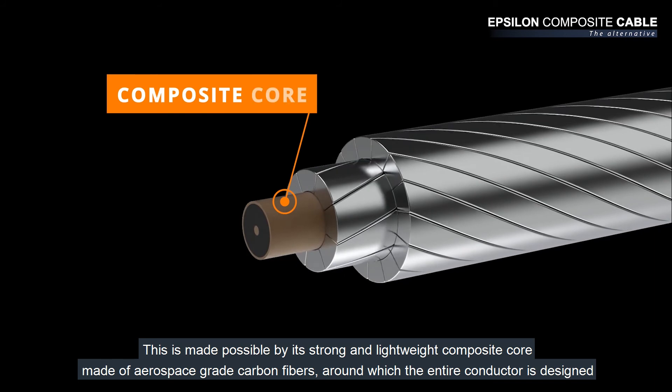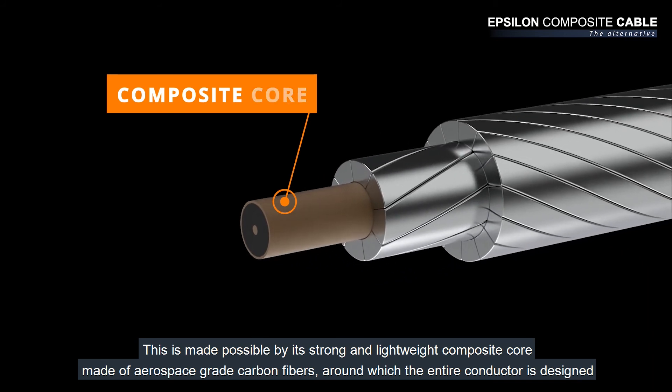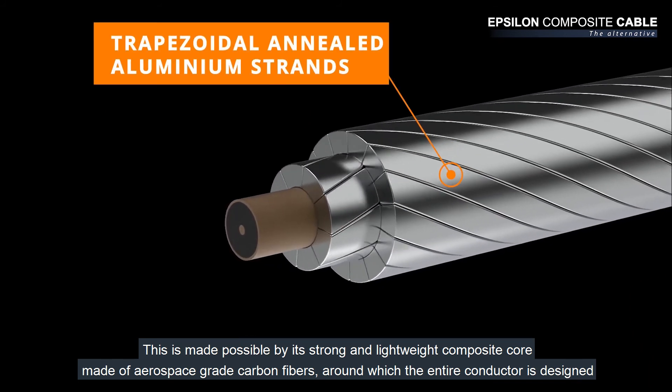This is made possible by its strong and lightweight composite core, made of aerospace-grade carbon fibers, around which the entire conductor is designed.